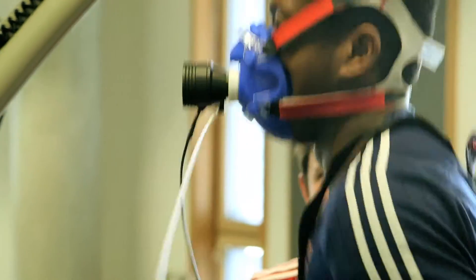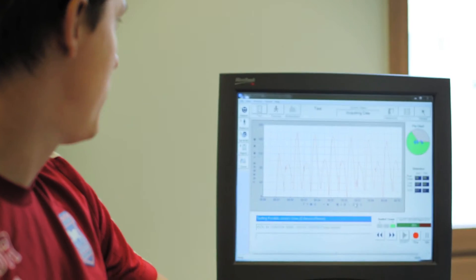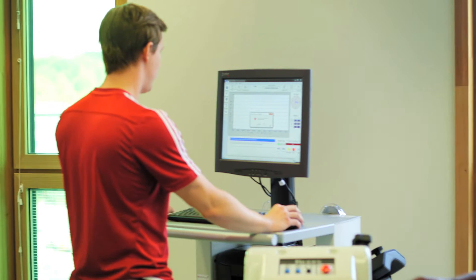One area that we're looking to advance is how we personalise recovery strategies. We analyse how the human body is responding to the exercise session, and we can do that from a whole variety of variables including hormone concentrations and cardiovascular physiology — how the heart responds to an exercise task. But it's about being specific to that one athlete, because every body is different.